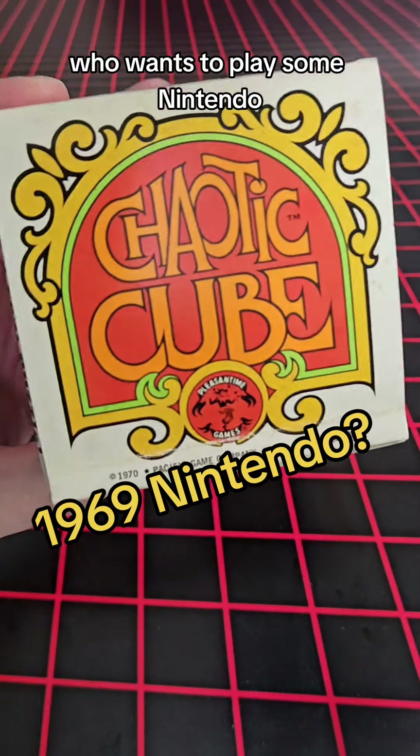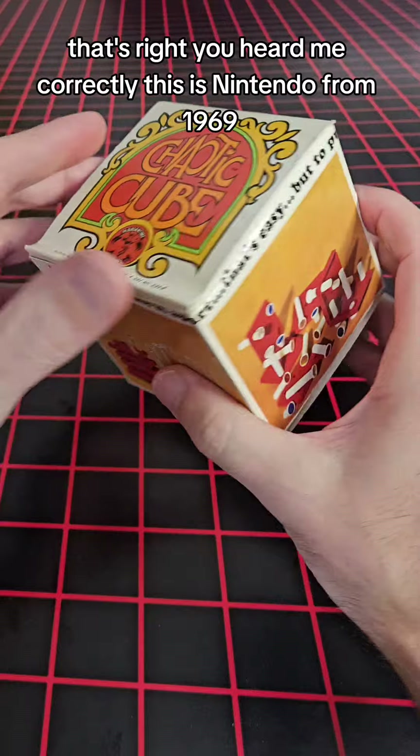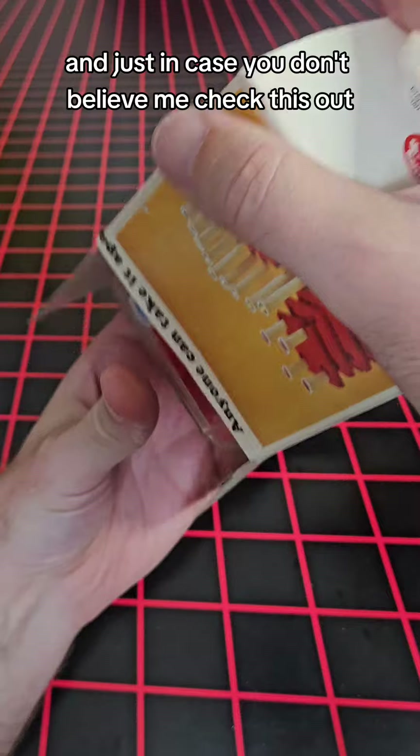Who wants to play some Nintendo? That's right, you heard me correctly. This is Nintendo from 1969, and this was actually the first product they sold outside of Japan. And just in case you don't believe me, check this out.